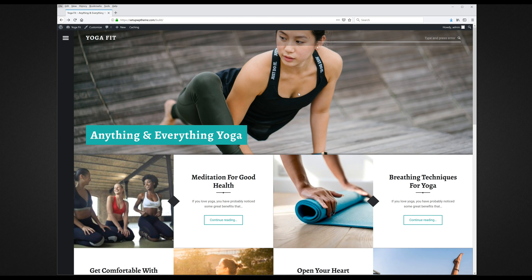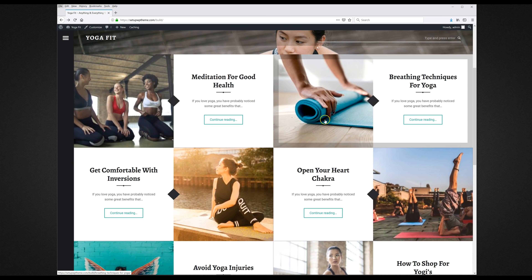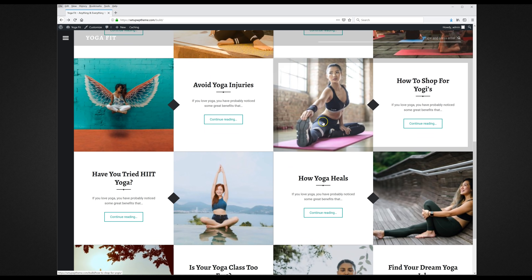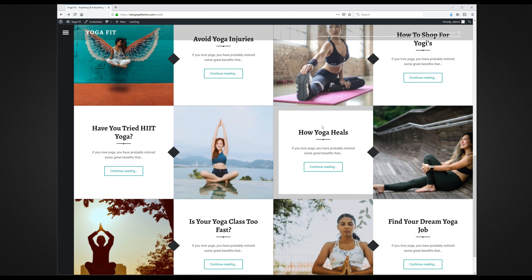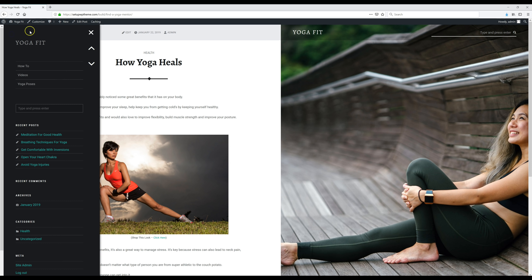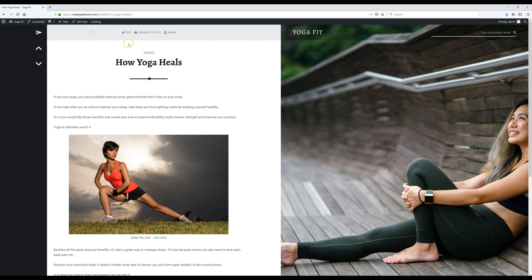Hey guys, welcome to my video! Today I'm going to be showing you how to create a cool little blog in about 20 minutes, no matter what your skill level is. Just like all my other videos, if you've never built a blog before that's totally fine, because I'm going to be walking you through step by step and making everything super simple so your blog will be up before you know it.